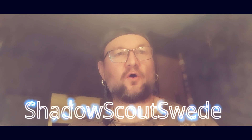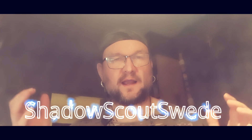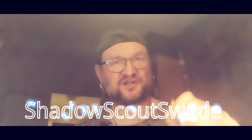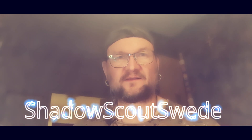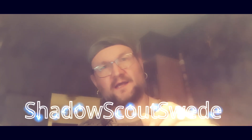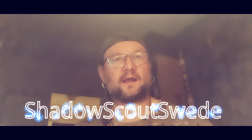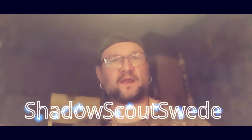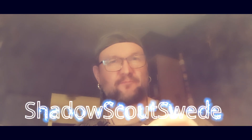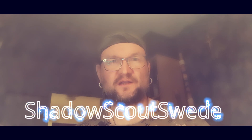Thank you for watching, thank you for your support — I appreciate every one of you. Don't forget to subscribe, like, comment, and share this video. If you liked this type of video, please let me know. Don't forget to ring the notification bell so you get notified when I upload new videos and go live. Have a nice day, take care, stay safe, be prepared, subscribe, and God bless. Shadow Scout Swede out.